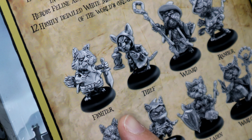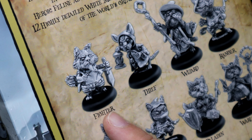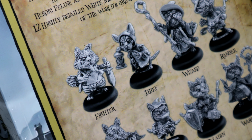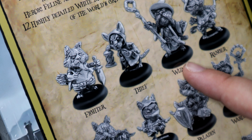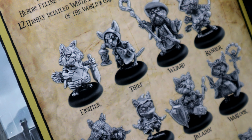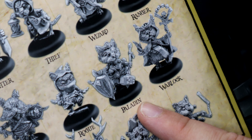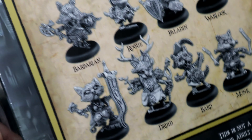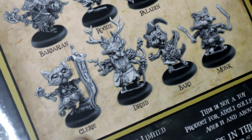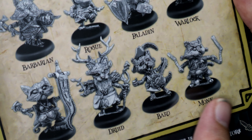So we've got the Fighter, the Thief — little hairless variety — Wizard, Ranger, Barbarian, Rogue, Paladin, Warlock. I realize you could probably read these names yourself but it's quite nice. Cleric, Druid, Bard, and a Monk.